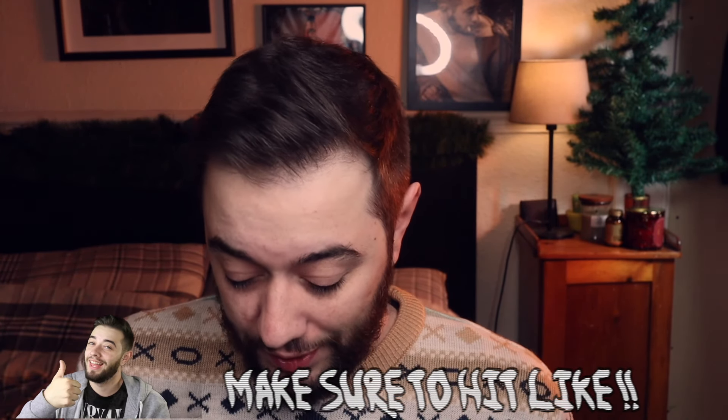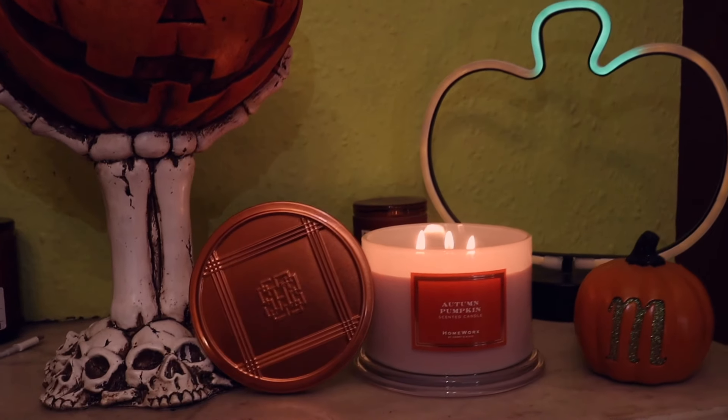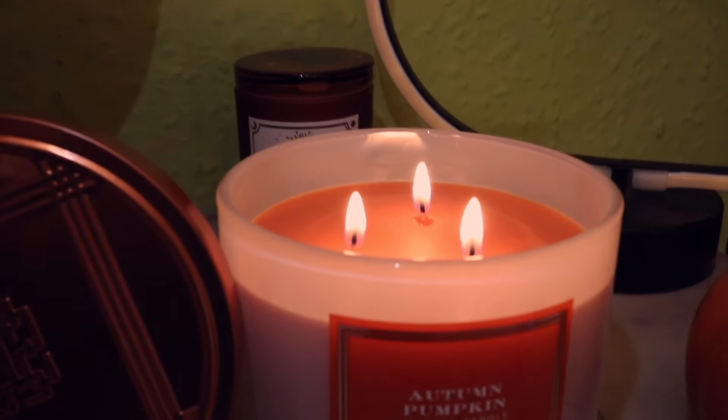They're all festive and fun, but the one that's probably the least festive is this one from Homeworks by Harry Slatkin — it's the Autumn Pumpkin candle. It's got a nice little copper lid, and I think all of the lids are very custom and different. It's a three-wick candle and it smells like pumpkin spice and everything nice. If you want that little transition candle smell, this is a great one. Very decorative, very good scent — it's quite light, but when it's lit it really expands into the room.